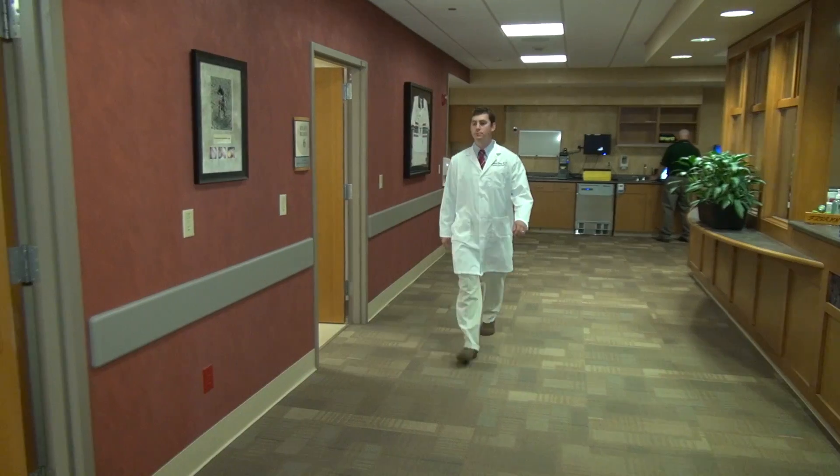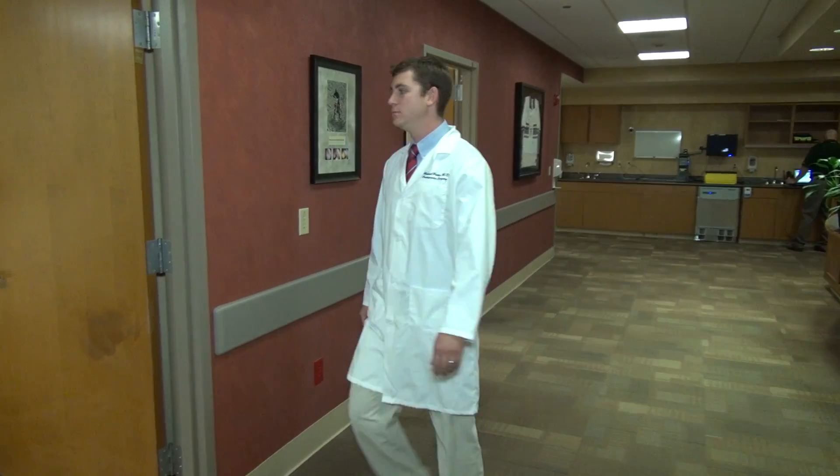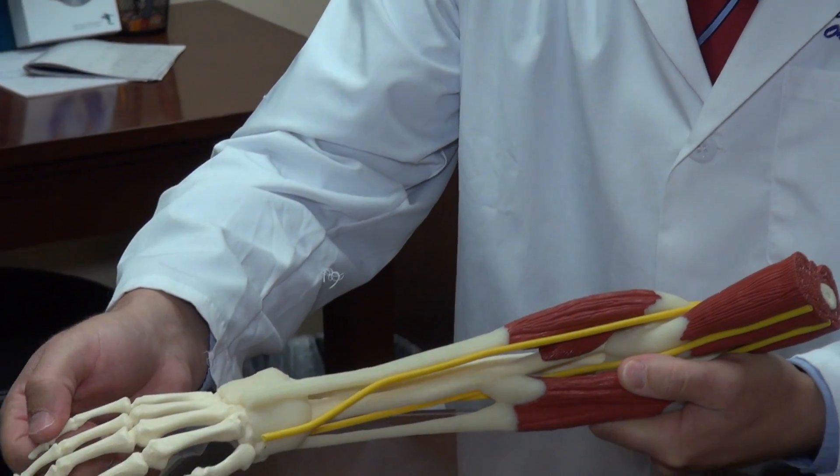Dupuytren's disease is a hereditary condition that tends to affect older adults — people in their 50s, 60s, and 70s. Dr. Potter is a hand surgeon at Sentara Martha Jefferson Orthopedics. He says Dupuytren's disease is essentially a disease of the palmar fascia. If you look at the skin on the back of your hand, it's easily mobile. On the palm of your hand it doesn't move as much, so that when you grip things the skin doesn't slide around and shear. What holds that together is called the palmar fascia.